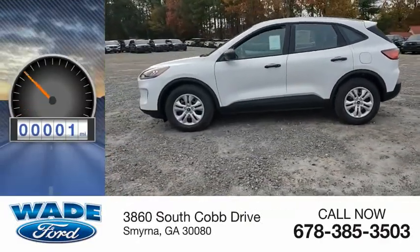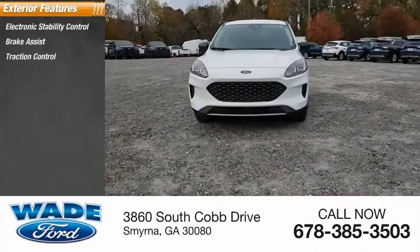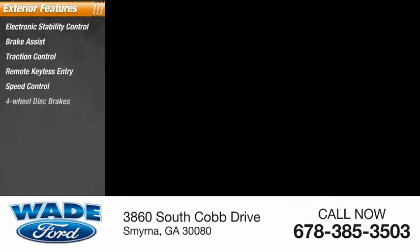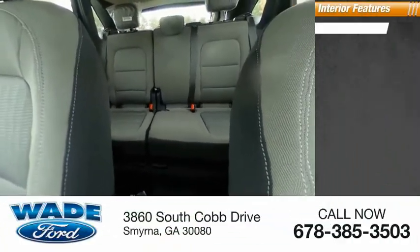This vehicle has less than 100 miles. Here are some of this vehicle's great options: electronic stability control, brake assist, traction control, remote keyless entry, speed control, four-wheel disc brakes, rear window defroster, rear window wiper.